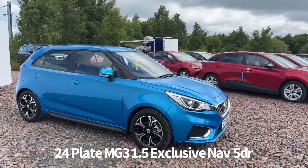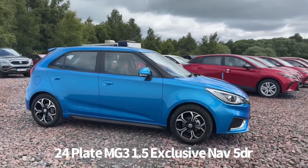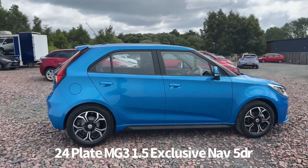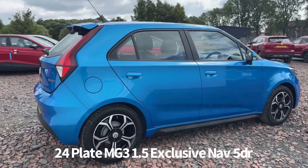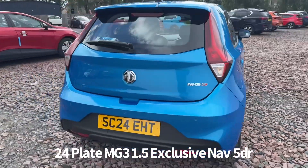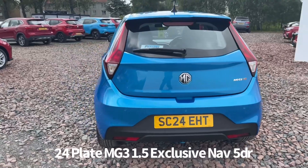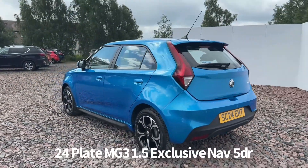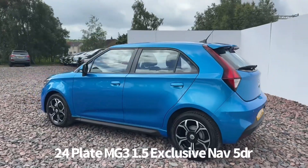Welcome to the Fraser's MG video walkaround for this MG3 we now have available. This is a 24 plate MG3 1.5 Exclusive NAV 5 door, finished in Brixton Blue Metallic. It's a delivery mileage car pre-registered by ourselves at Fraser's MG, with a great saving, and it benefits from the balance of the MG 7 year, 80,000 mile warranty.